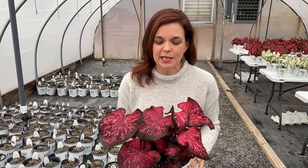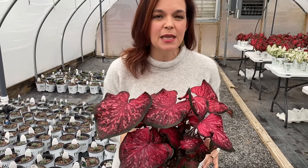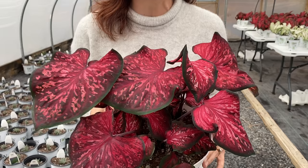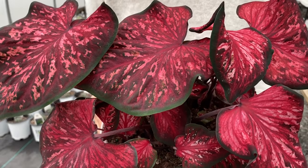Hello friends, welcome to Garden with Creekside. I am Jenny and welcome to our weekly nursery update. Today we are going to start here in the caladium house — they are gorgeous and happy, ready to come home with you this weekend. Just look at that magnificent color.